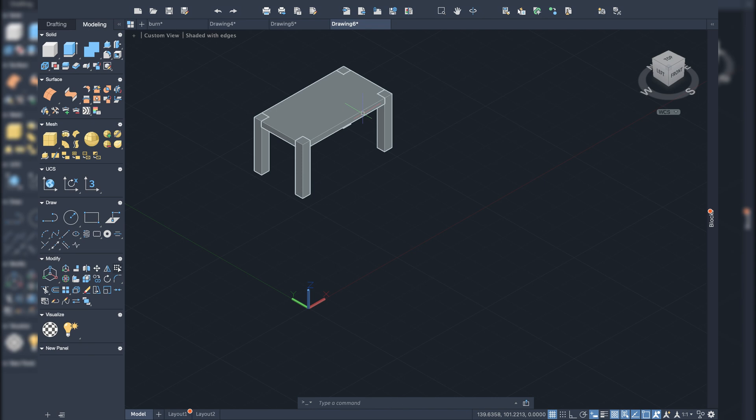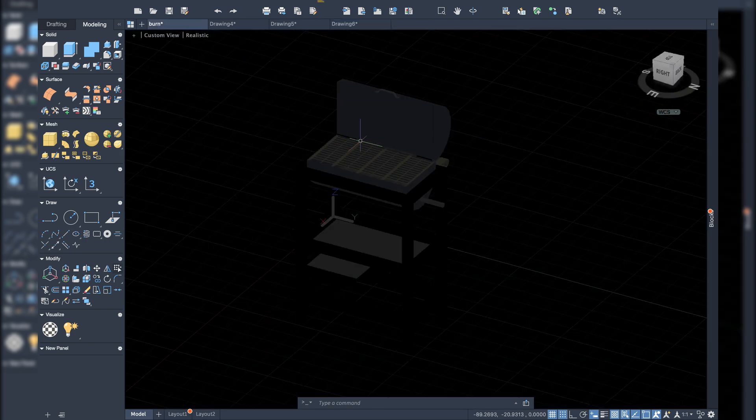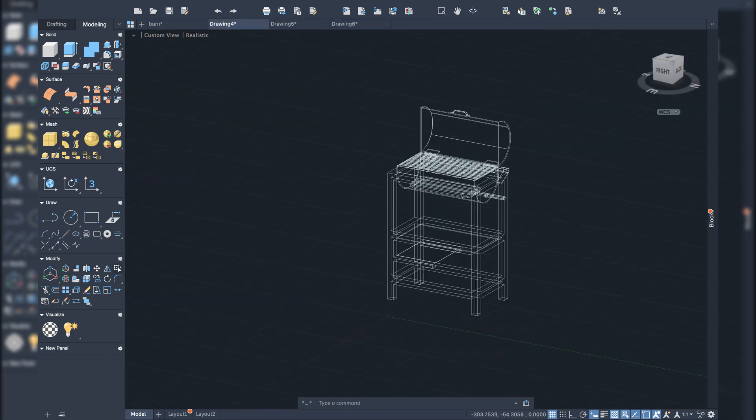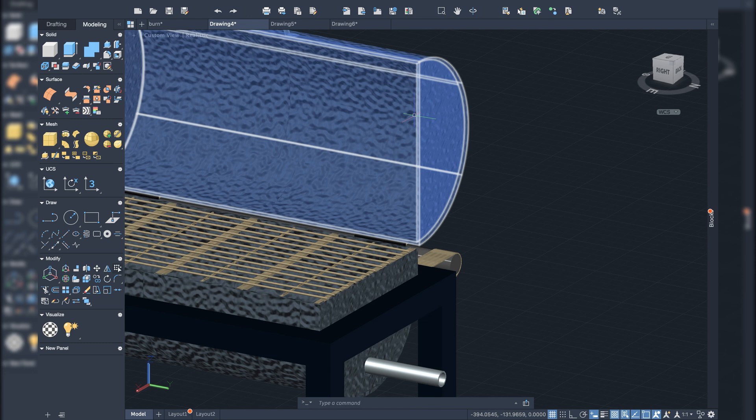I also have an existing barbecue project that I transferred from my Windows laptop to this MacBook for testing purposes. Here is how it looks. The material selection doesn't appear the same as on Windows, but after rendering it should look higher quality.